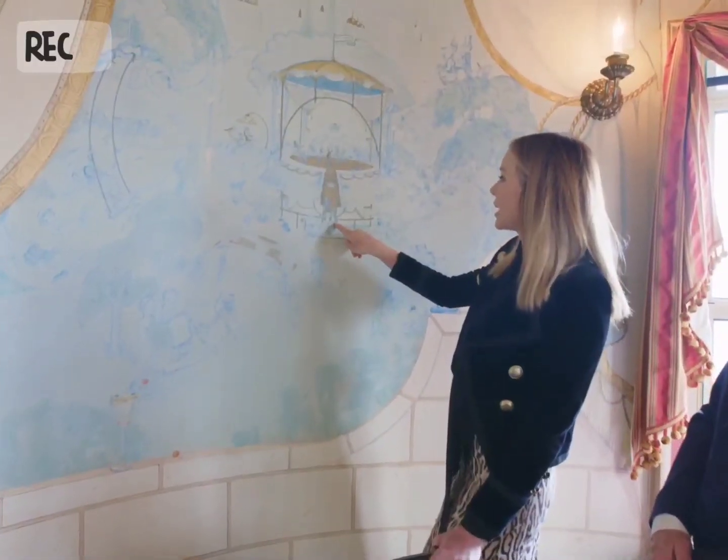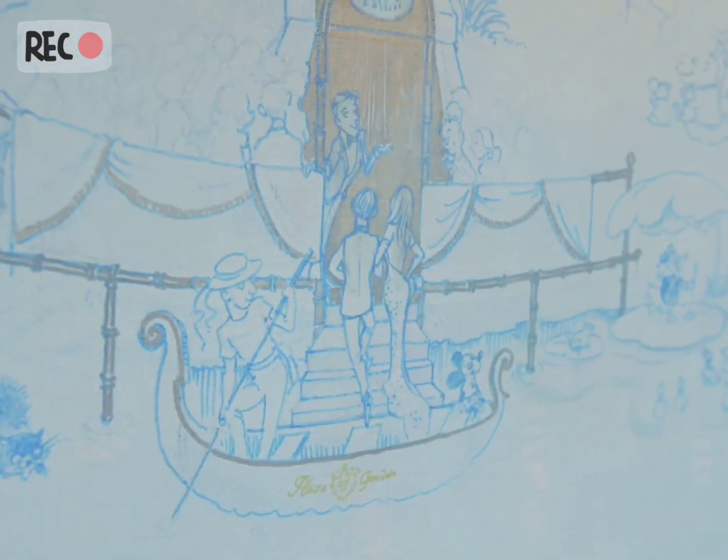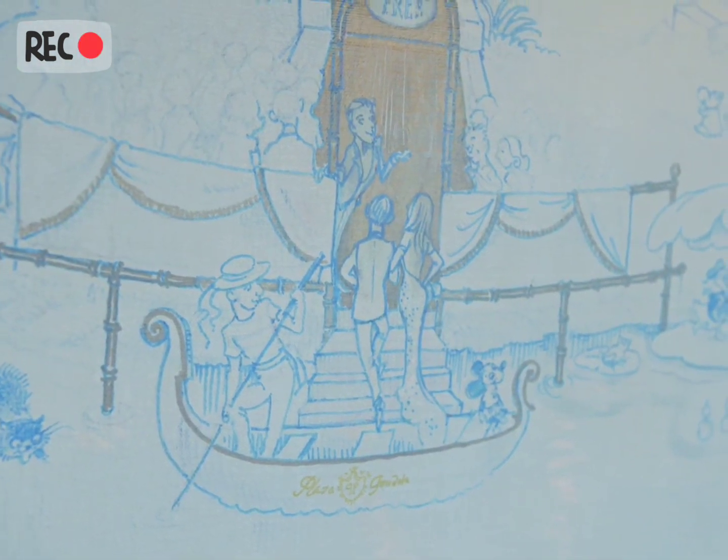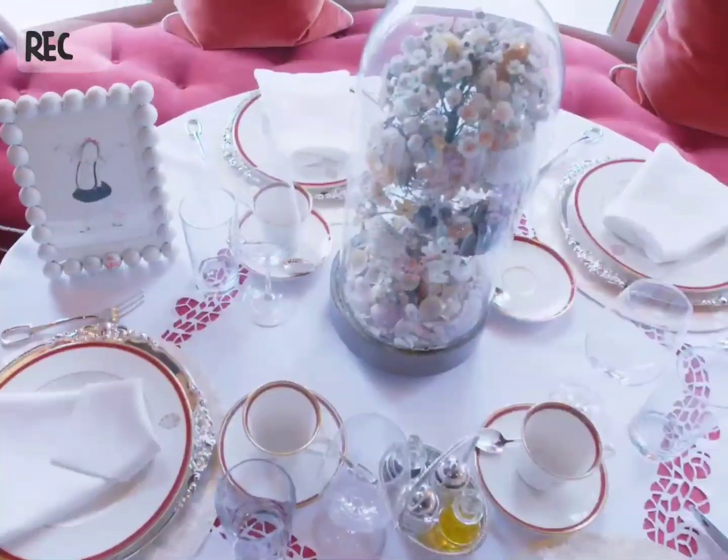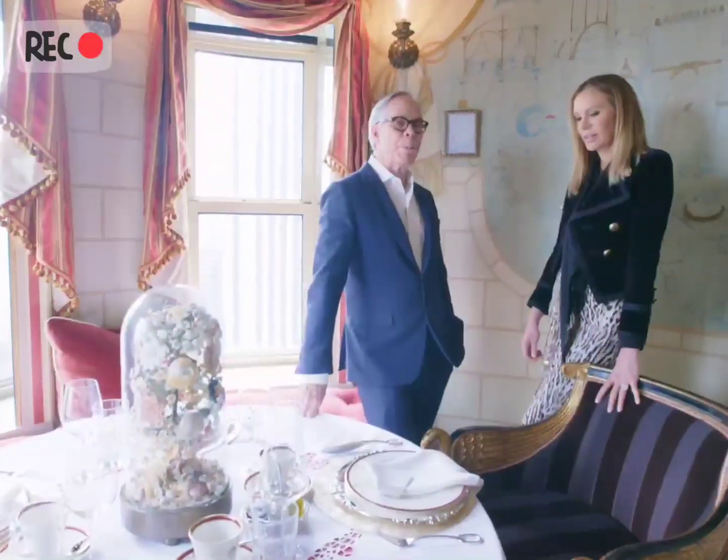That is me and that is Tommy — it looks like we're getting out of some kind of canoe or gondola. This is for coffee, tea, and desserts. Occasionally we use it as a room for pizza. It's a pizza tea room.